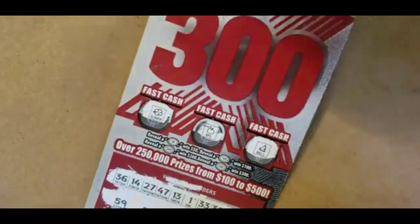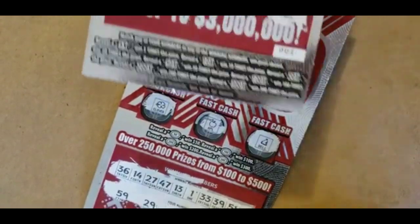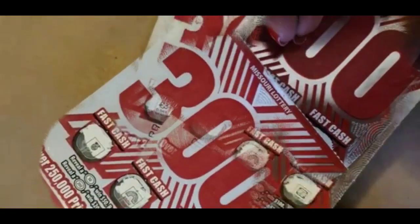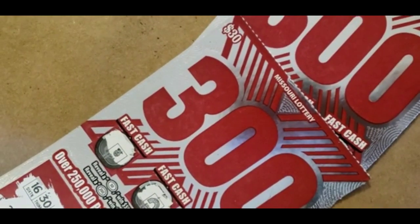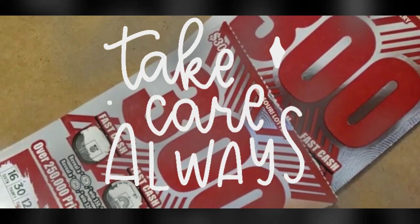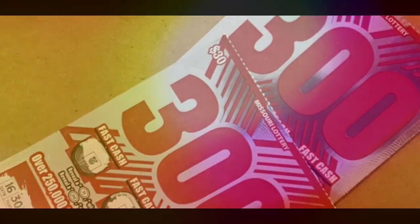But we got that pretty 10X on ticket 001. Thank you for watching. Have a good evening. Take care. Bye! Thank you.